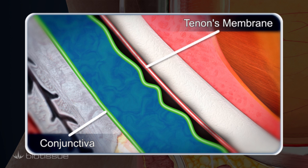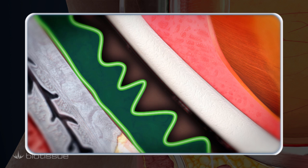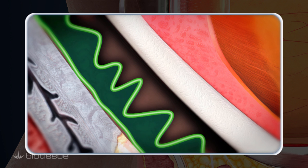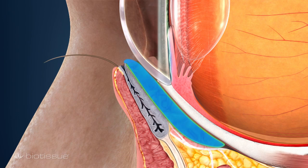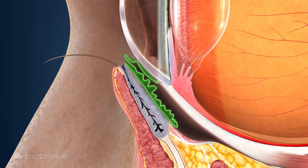For some people, this tissue can loosen or wrinkle with age, disrupting the normal process of keeping the eyes protected with tears. This condition is called conjunctivochalasis, or CCH for short. As the excess conjunctiva fills the pocket previously filled by tears, moisture is forced out and development of dry eye can occur.